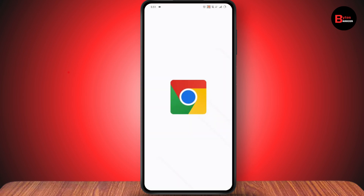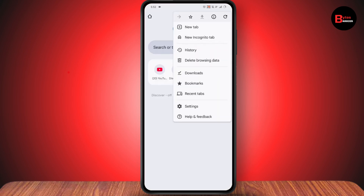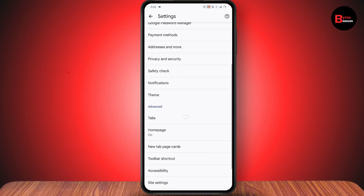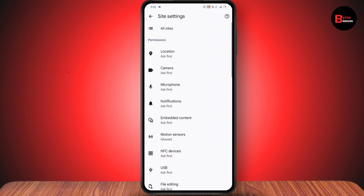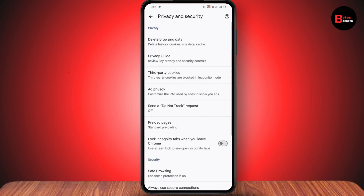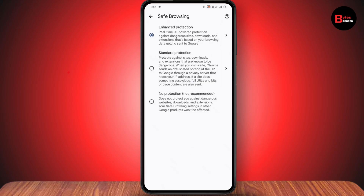Once it's turned off, open up your browser and tap on the three dots in the upper right, then tap on Settings. Under Settings, scroll down and go to Site Settings. Under Site Settings, scroll down again, go to Privacy and Security, and here you will have Safe Browsing.